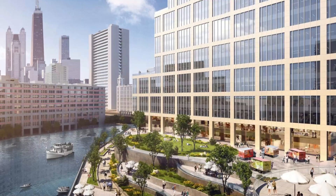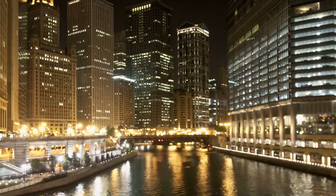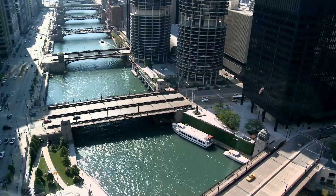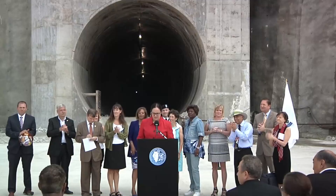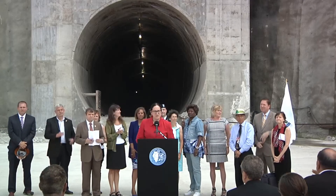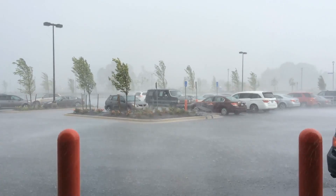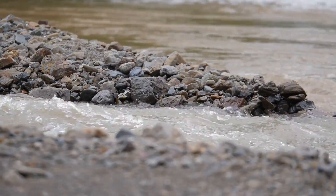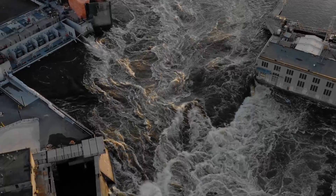A new river walk, complete with restaurants and bars, has also been established, becoming a favourite spot for both locals and tourists. However, even with the capacity to manage 17 billion gallons of water, the system can still be overwhelmed during major storms. In such events, it reverts to the old method of directing overflow into waterways, which can lead to pollution flooding streets and basements.